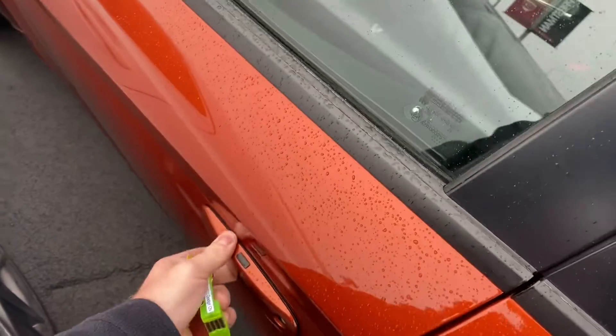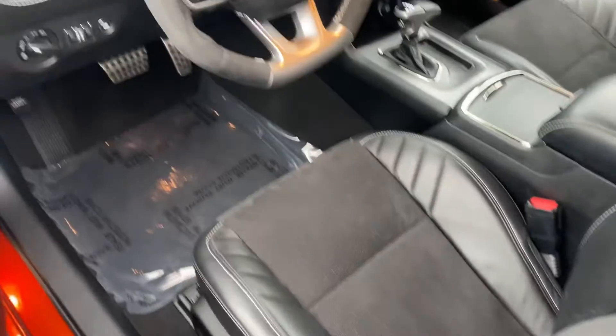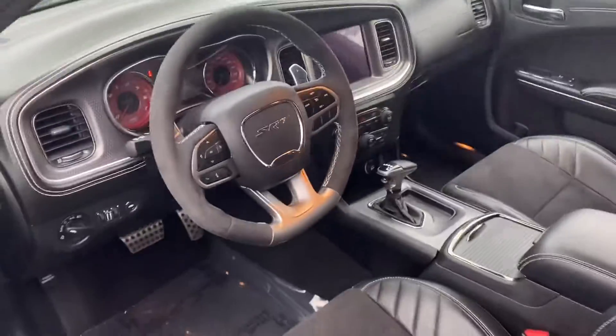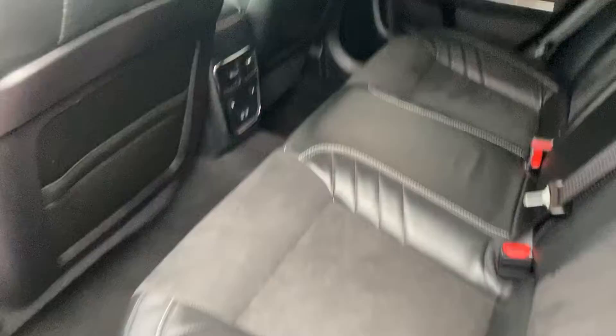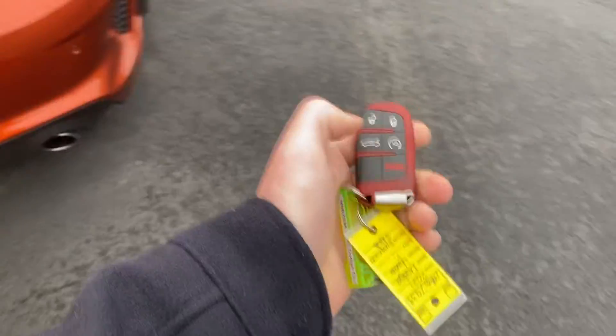Wide-body, got the suede inserts, all of that. Headliner's great. Rear seats are good too — heated back here. Got the nicer package on it, of course.